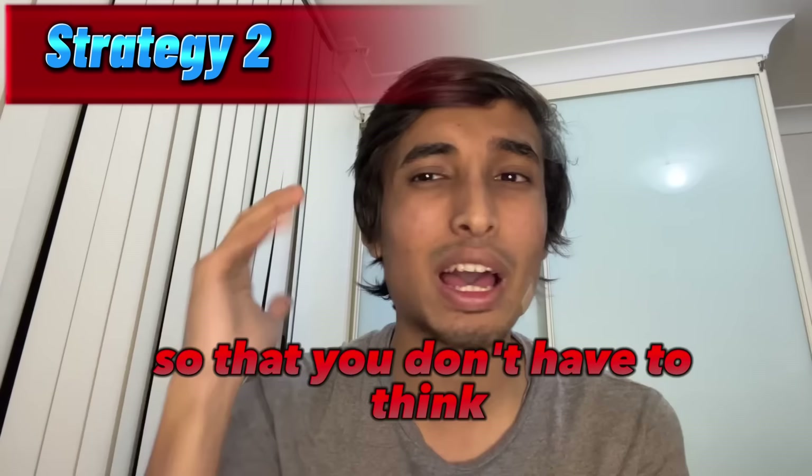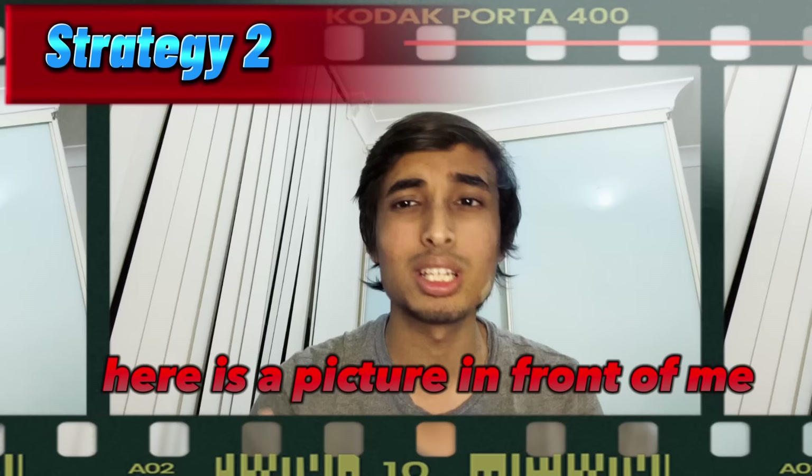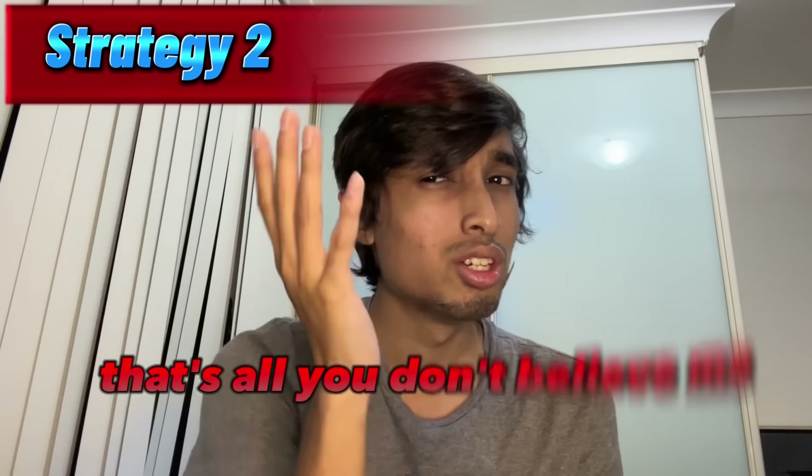Simple trick here is to use the same introduction every time so that you don't have to think and don't waste time. I can give you an introduction. You can start by saying: 'Here is a picture in front of me. I have 40 seconds to talk about this picture. This is a beautiful picture.' After giving this introduction, all you have to do is read out all the keywords you can from the graph, as many as you can. Remember, in PTE, the artificial intelligence gives you marks. It just checks whether you are fluent and whether you are using all the keywords from the graph.